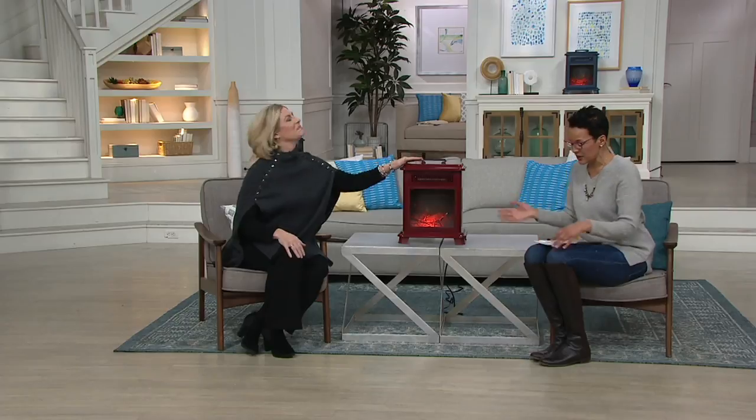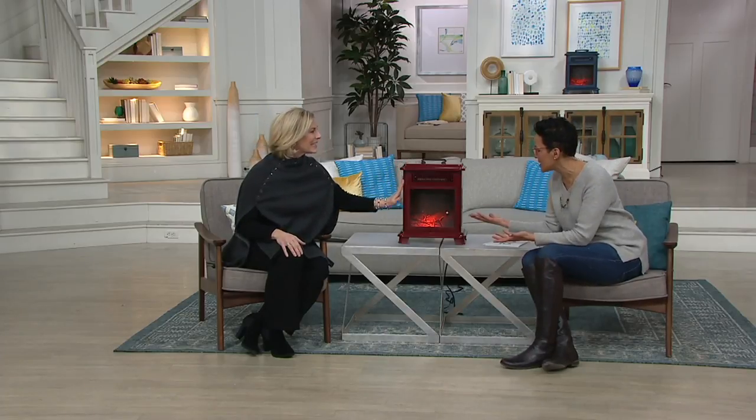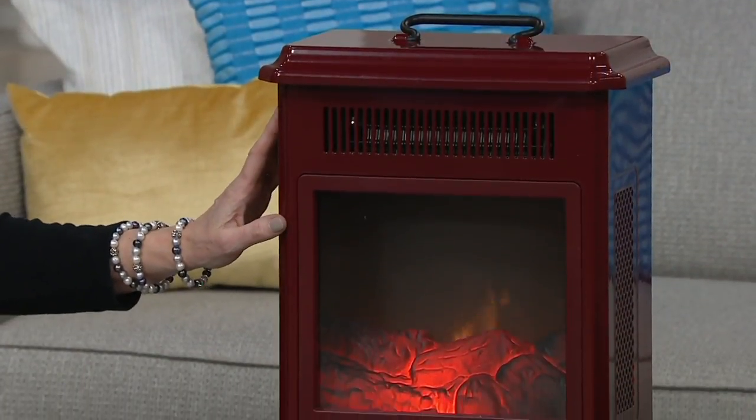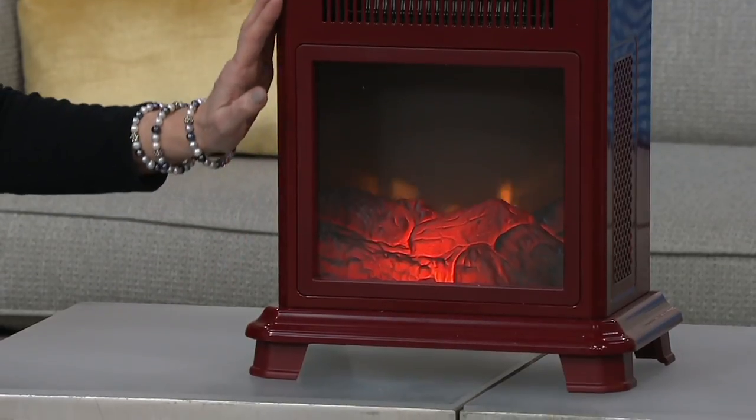Emily and I were talking about this because she knows that I love Duraflame and I'm one of those people who's always flipping cold. I want heat where I am. But there are some headlines with this little heater that usually you would only hear in bigger, more expensive heaters. And speaking of expense, this is a clearance price of $58.86.